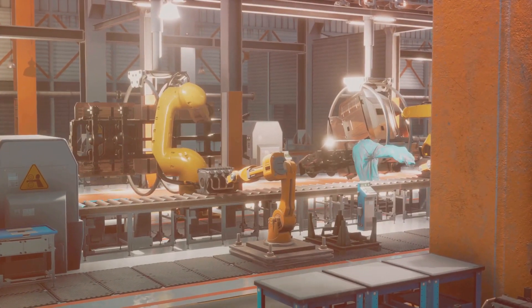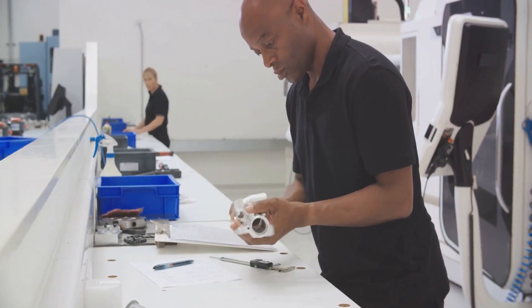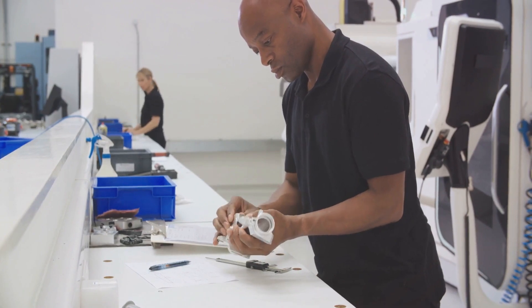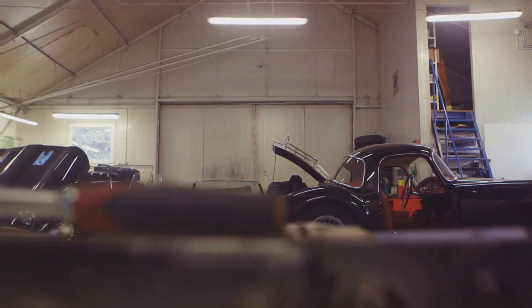Quality control is the final step before the car rolls off the production line. Here, rigorous checks are performed to ensure every aspect of the car meets the manufacturer's standards. It's the last line of defense, ensuring that the car is ready for the open road.